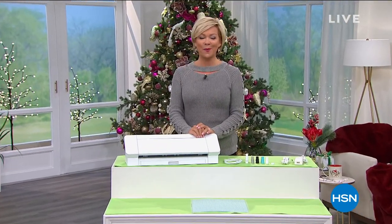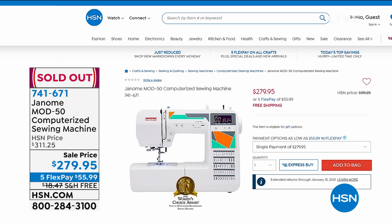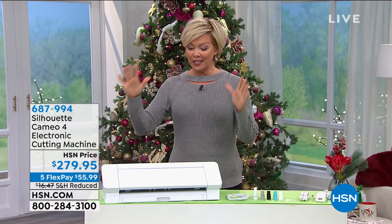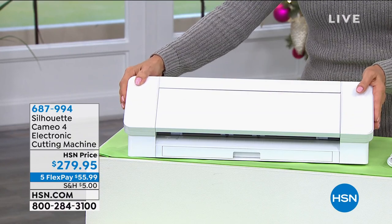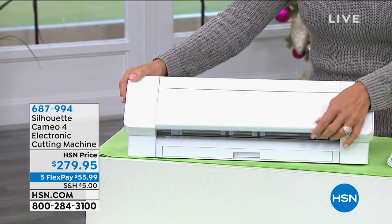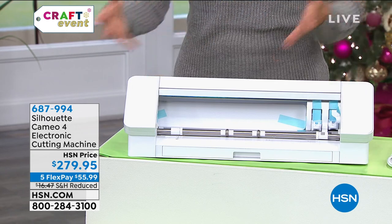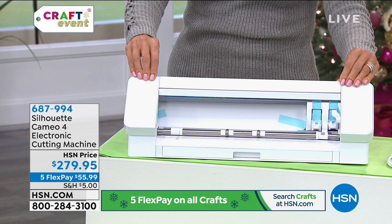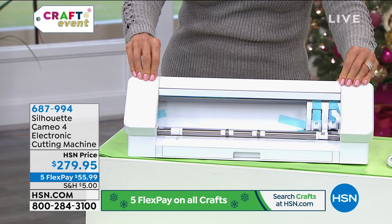Hope you're enjoying our big crafting event — our last event of the year. The computerized sewing machine just sold out — all gone, every last one. Thank you for your orders! Now we're moving into a brand that has not been seen at HSN until this moment — it's called Silhouette. That is the original brand the professionals use. It's the premier cutting machine on the marketplace, available on five flex at only $55.99. This is the debut of the Silhouette Cameo 4 electronic cutting machine.